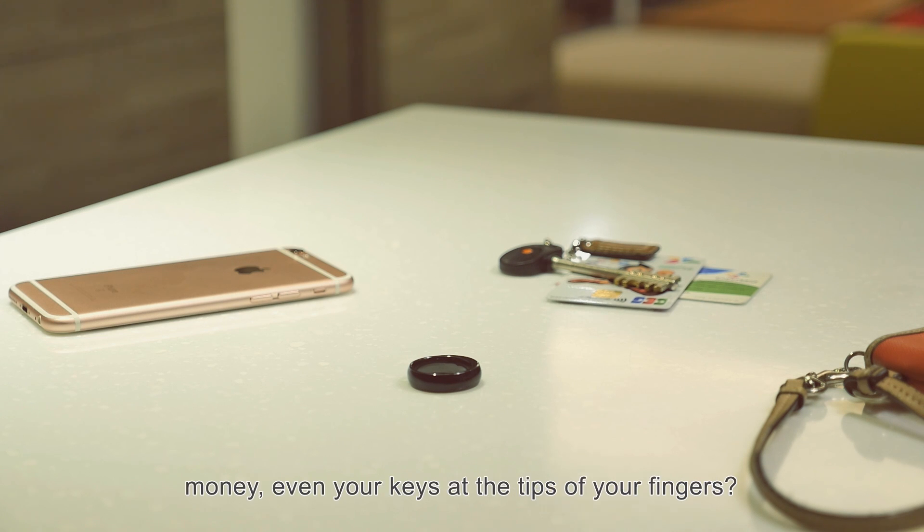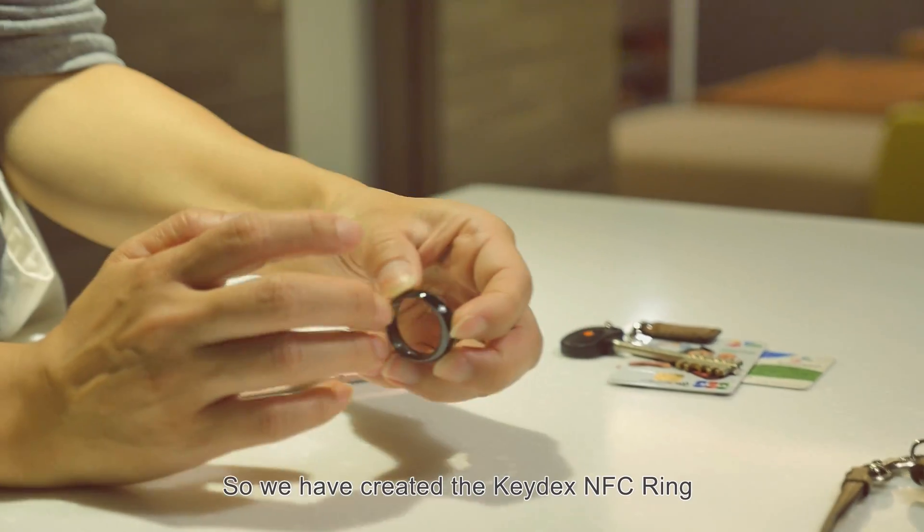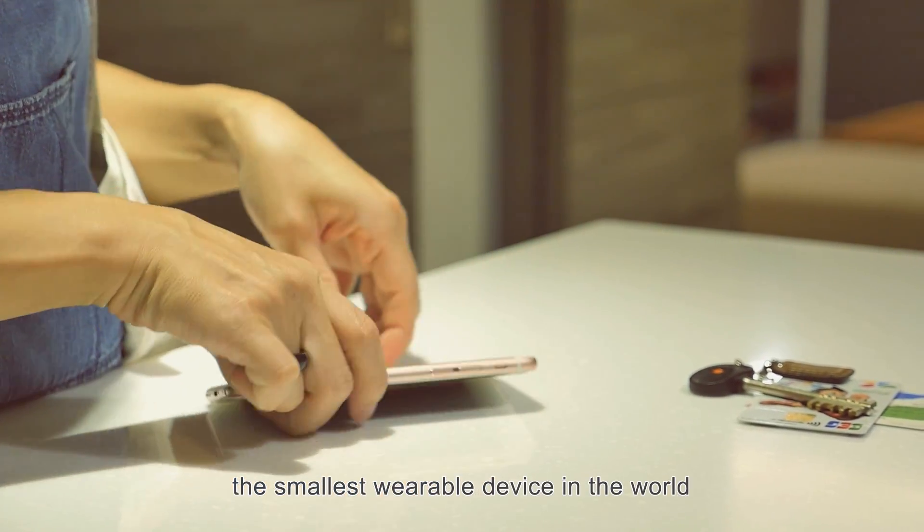Have you ever dreamed of keeping your wallet, money, even your keys at the tips of your fingers? We have. So we created the Keydex NFC Ring, the smallest wearable device in the world, to make your daily life much more convenient.